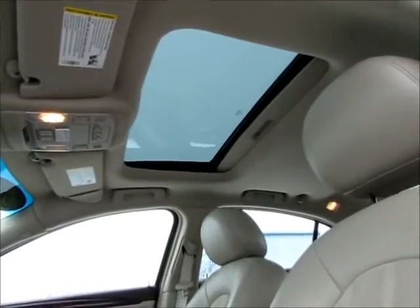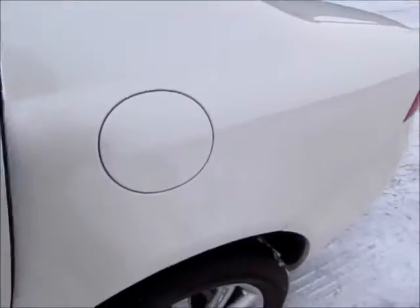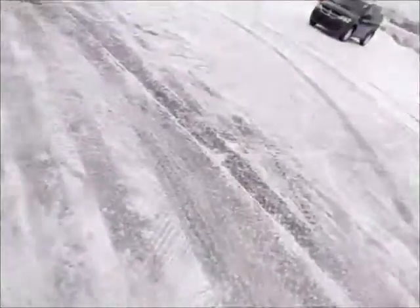There's a sunroof for those nice spring days we know are coming. Inside the rear, we just have to see the trunk in this car — it's huge, an absolutely gigantic trunk. It's popped with the key fob, so let's head to the back of the vehicle.